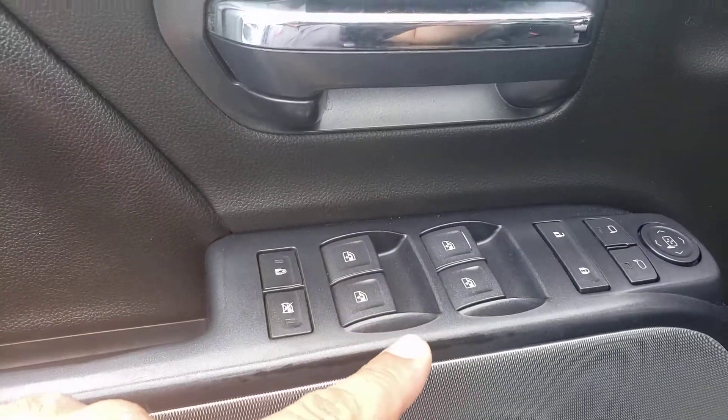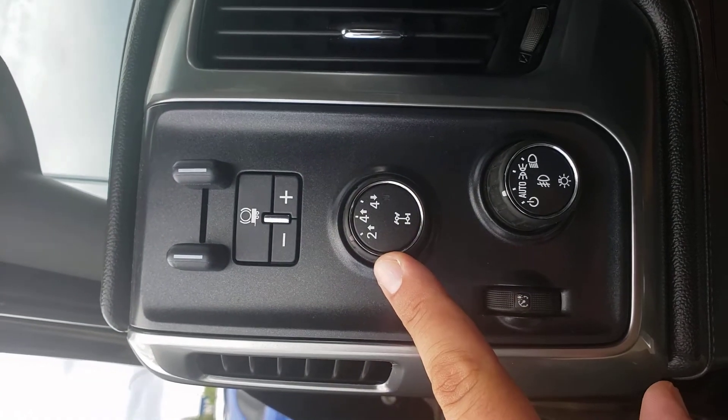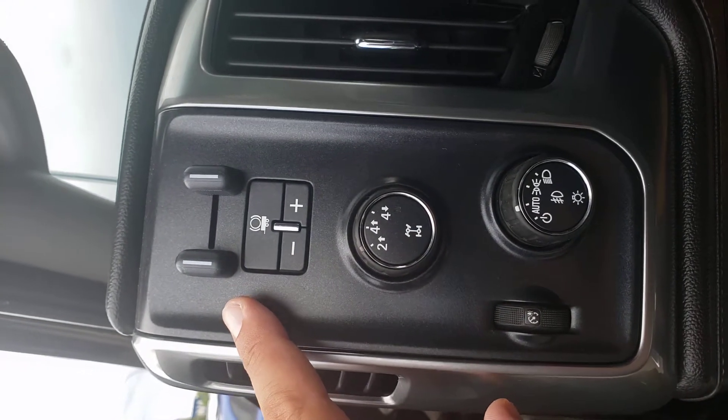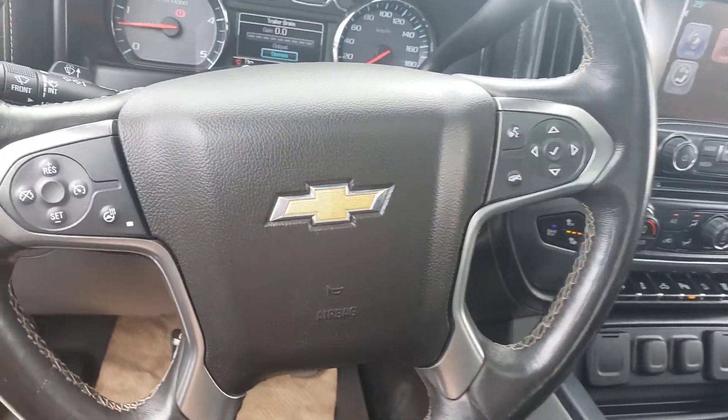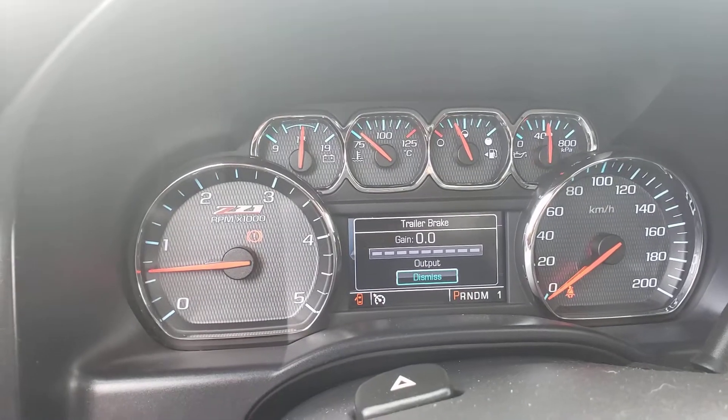Power memory seating, power windows, power locks, 4x4 options as well as your trailer, tow and gain. Steering wheel — I put that on for you because I know you've got the trailer.